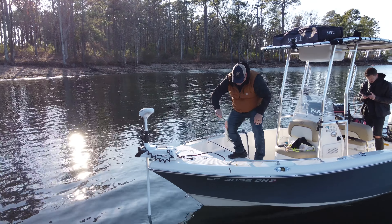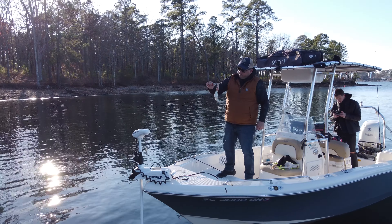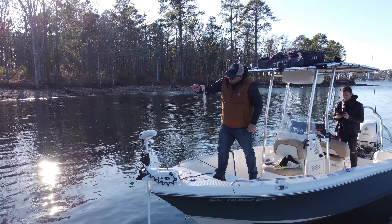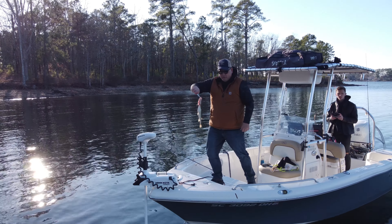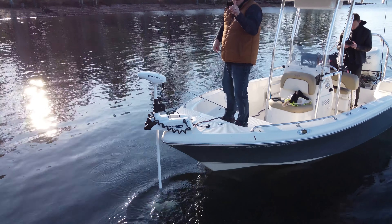Nice little pickerel — not bad for winter fishing. Love that. Not too big, but lots of fun because they like to fight. So there we go, one down.